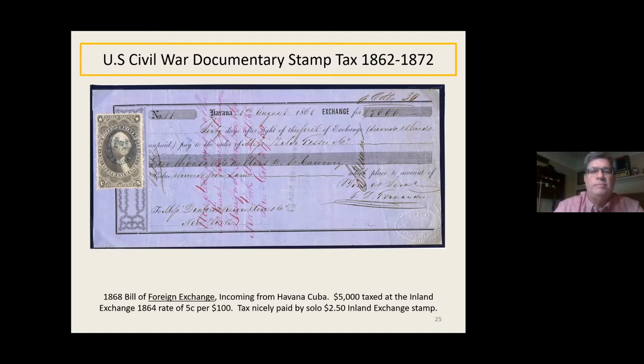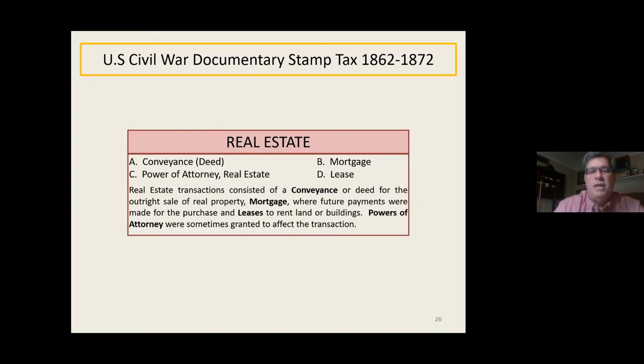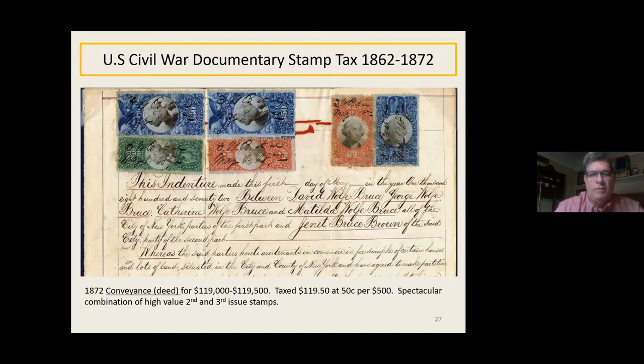Now moving on to real estate type transactions: conveyance (a deed), mortgage, power of attorney for real estate, and a lease. Conveyances are fairly common; mortgages less so back then. Leases were more city-related. Here's the top piece of a conveyance taxed at $119.50 — so the property was worth between $119,000 and $119,500. It has all second and third issue stamps on it: two $50 second issues, a $5 and $10 third issue, and a $2 third and second issue. Beautiful color on the high-catalog stamps.